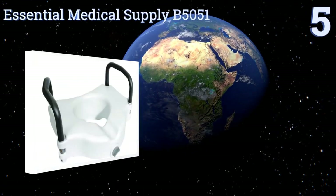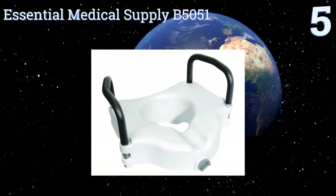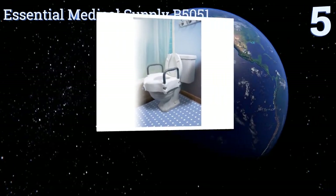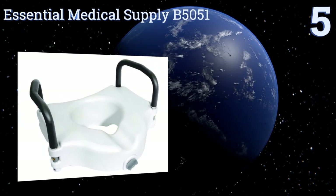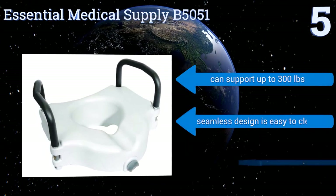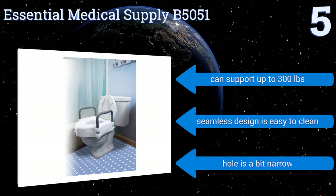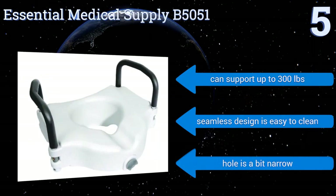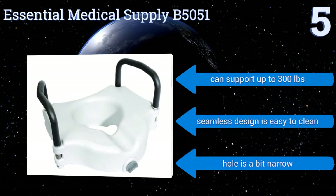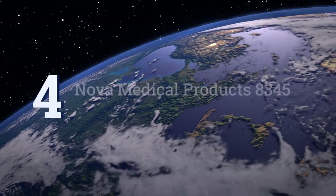Halfway up our list at number 5, thanks to the 5-inch elevated Essential Medical Supply B5051, you can comfortably get on and off the commode with ease. It attaches securely to the bowl and can be easily removed without the need for tools, thanks to its front locking knob. It can support up to 300 pounds, and its seamless design is easy to clean. But the hole is a bit narrow.